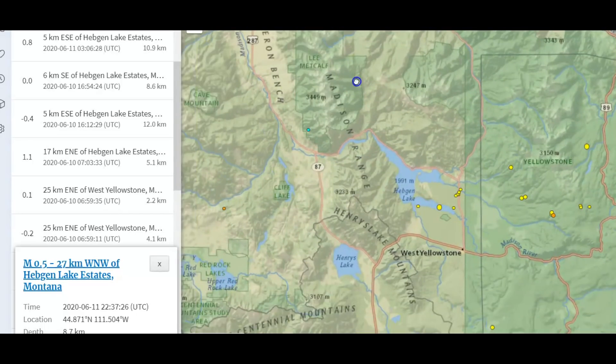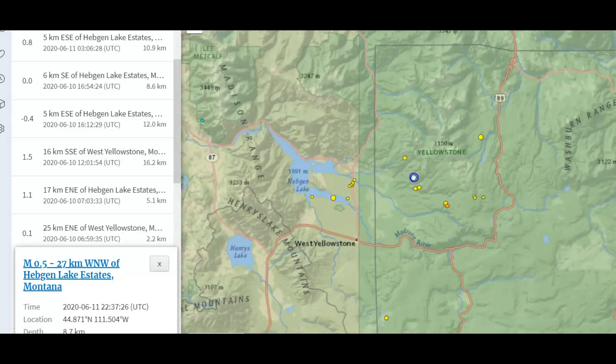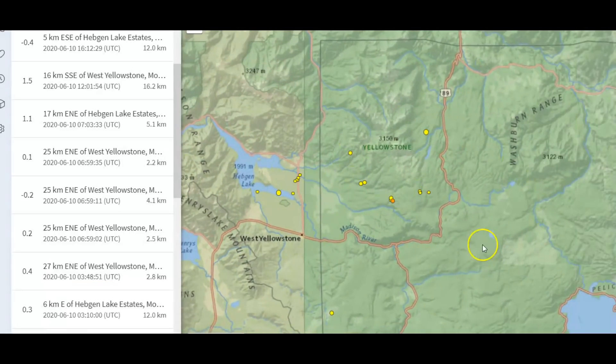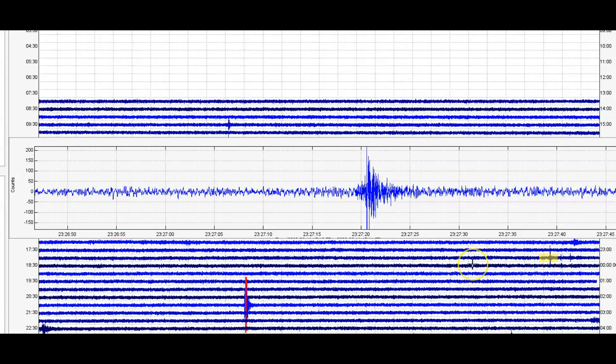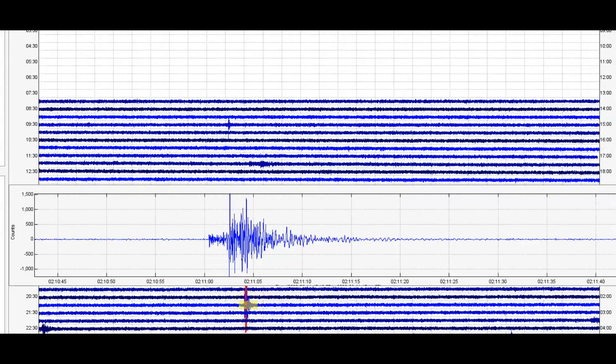This area can actually take larger earthquakes. The ground's not as brittle as it is here in the area where the caldera is, because of uplift and the frequent earthquakes. Yeah, the ground's very brittle, fractured, lots of cracks. So this 0.5 they did report, and this one right here they did report.